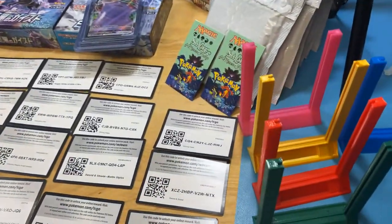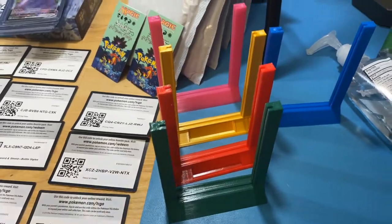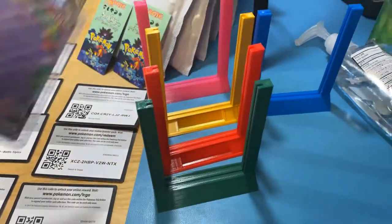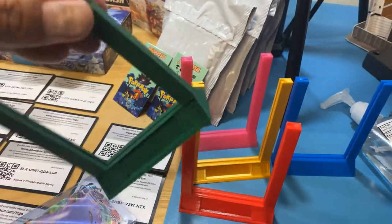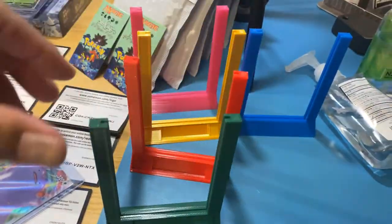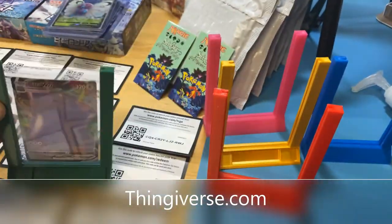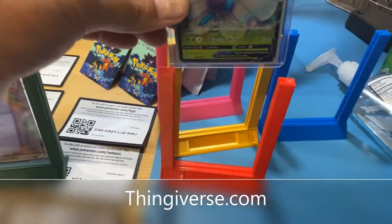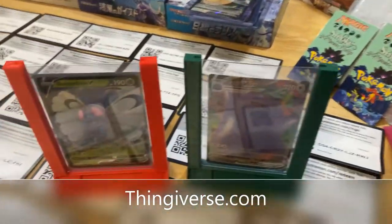Go ahead and try your local OfferUp as well. I found a guy that sells these — and if you have a 3D printer, you can make them yourself. Somebody already created a model — go to Thingiverse.com, that's where I get all my models. These are awesome for a collection.